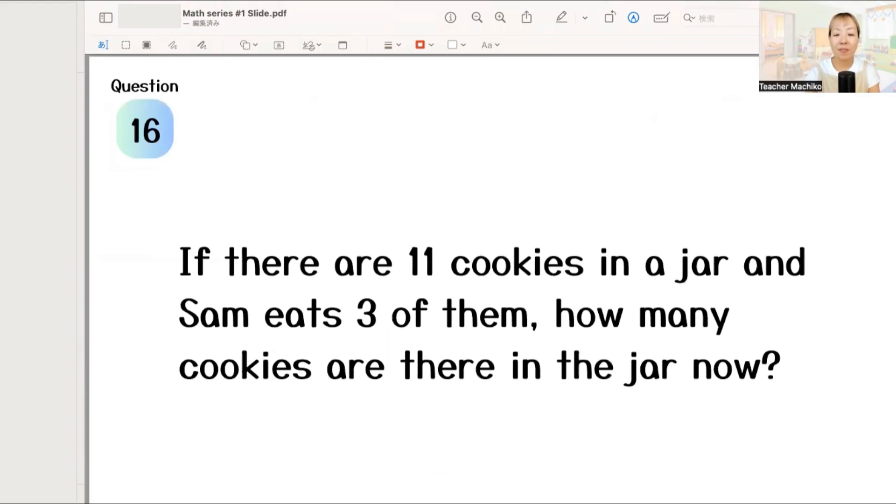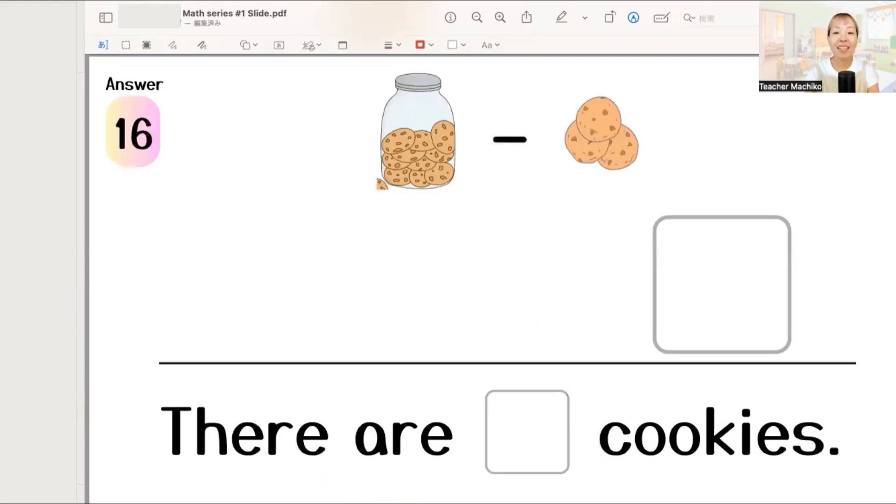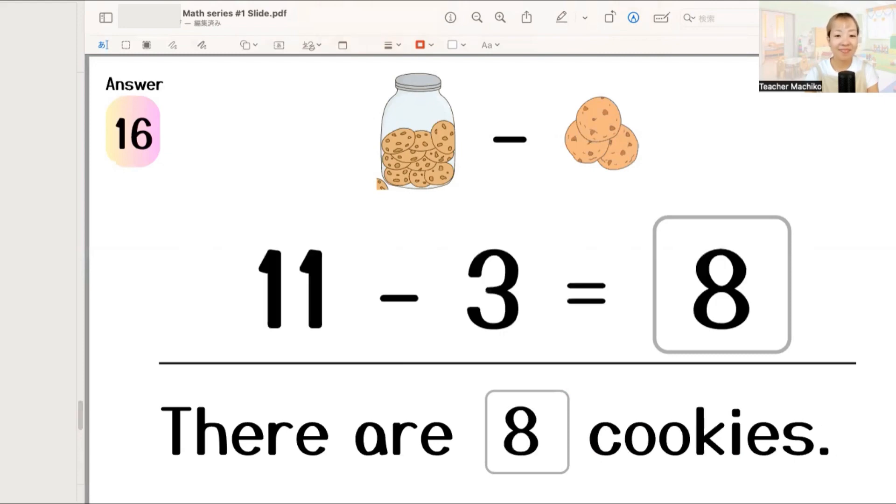Next. If there are 11 cookies in a jar and Sam eats 3 of them, how many cookies are there in the jar now? One more time. If there are 11 cookies in a jar and Sam eats 3 of them, how many cookies are there in the jar now? Let's write the answer. The answer is 11 minus 3 equals 8. There are 8 cookies. Excellent!